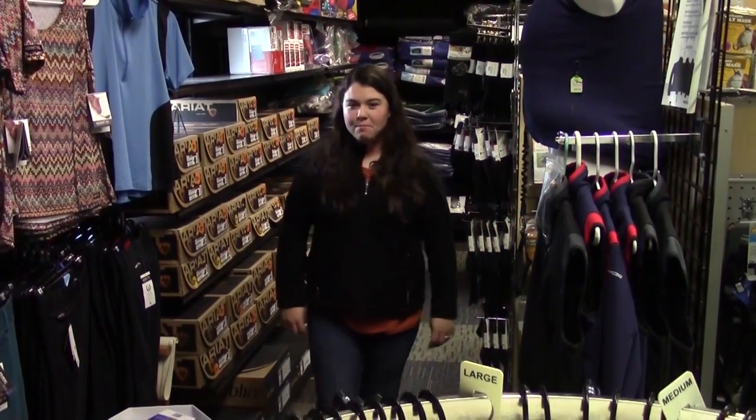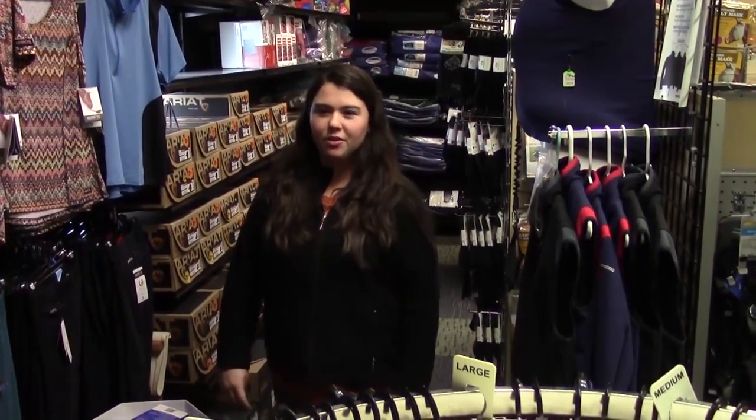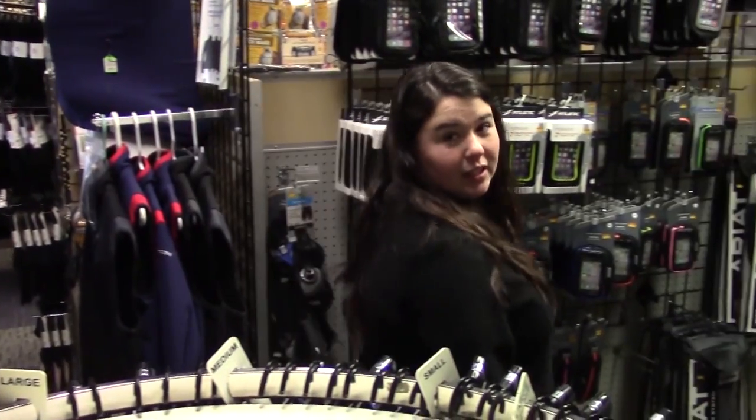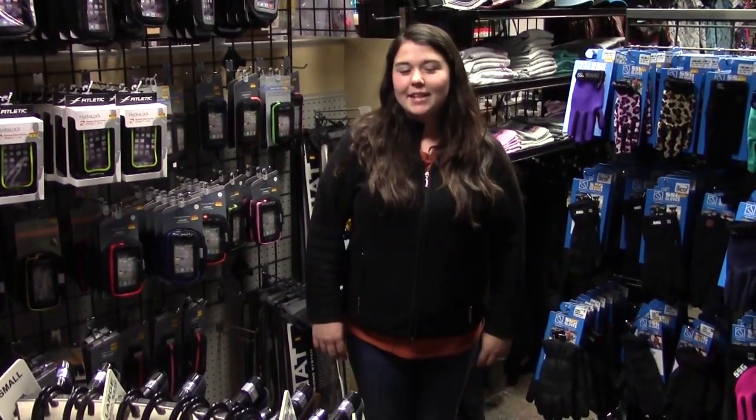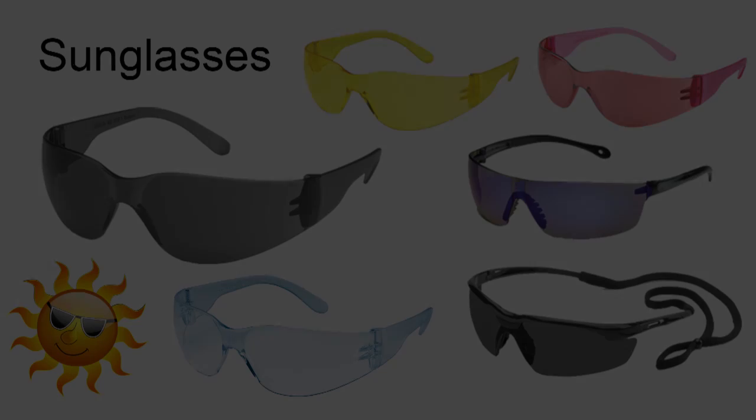Hi, my name is Sabrina. Welcome to Horse Lovers Outlet's ongoing series of informational and instructional videos covering the most current endurance and trail riding products on the market. So grab a seat and enjoy the ride with us.